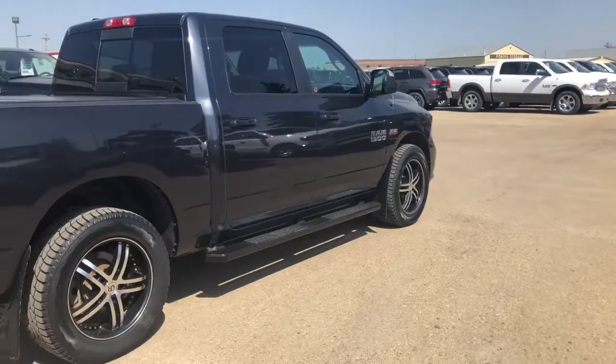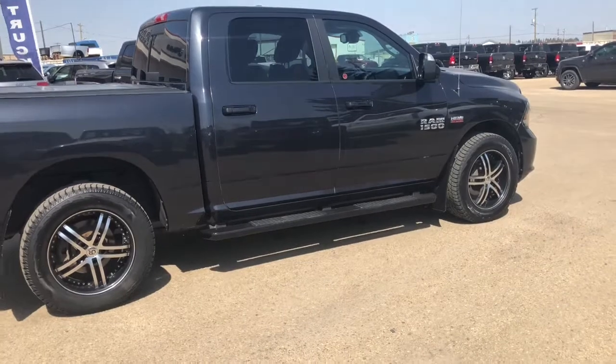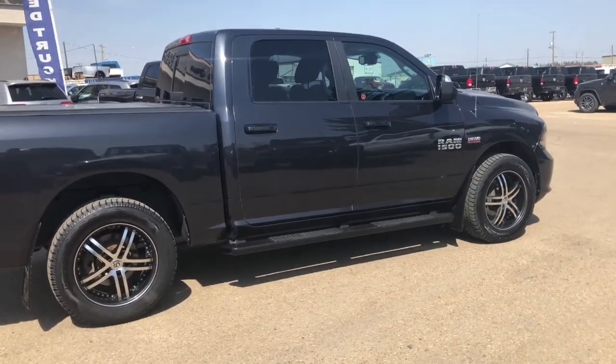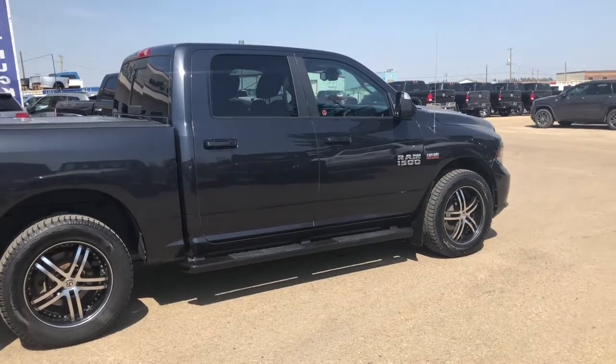So that concludes our walk around of this 2015 Ram 1500 Sport. Give us a call if you'd like to take this vehicle for a test drive at 783-5383. Thank you all for watching and I hope you've enjoyed this video. We'll see you in the next video.